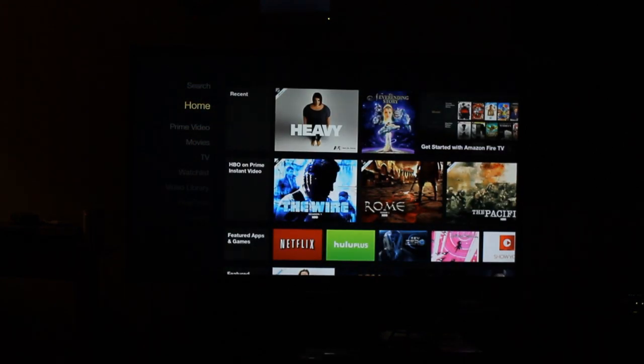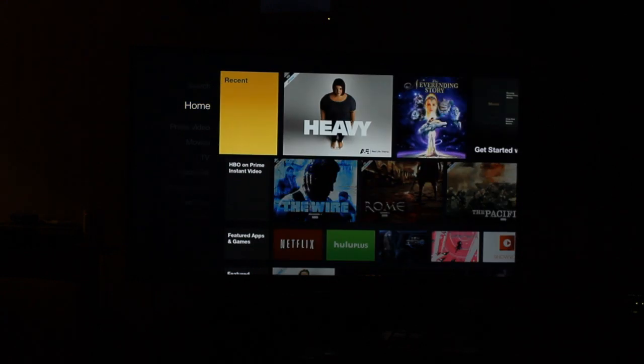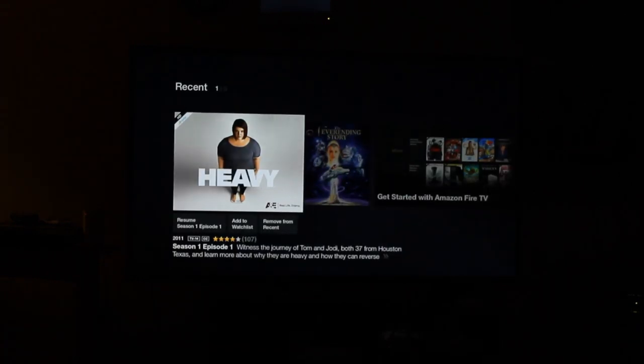One cool thing about the Amazon Fire TV in general is when you're watching something — right now I'm watching a show called Heavy on the Discovery Channel. I was already in the middle of it, so we've been switching between these emulators while it's been paused. And so now we're just going to go ahead and start where I left off.